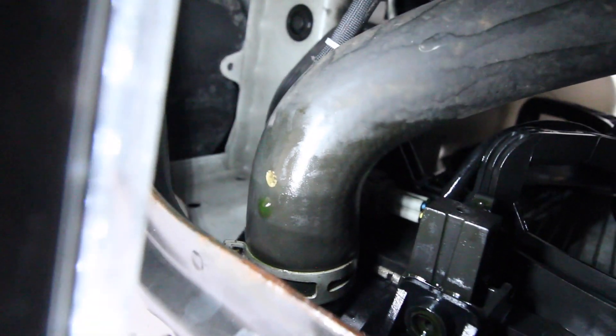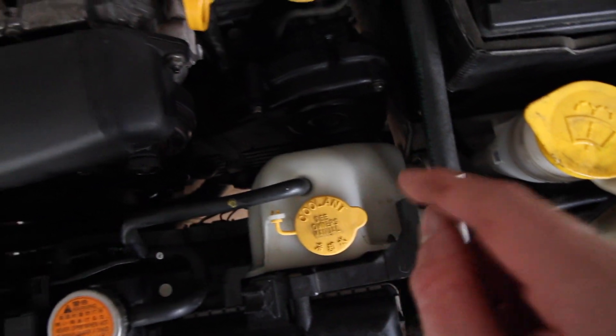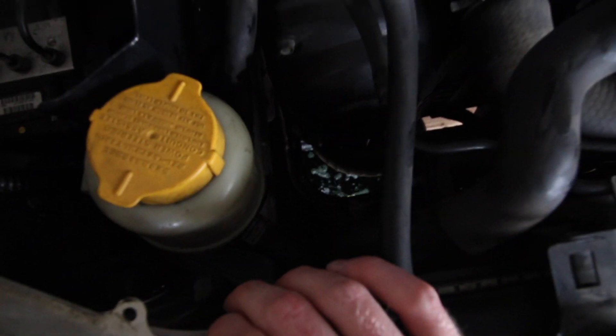We'll also unplug the connector going to the driver side fan, so we'll get those disconnected. After we disconnect those I'm just going to remove that plug and start draining the coolant. I took the drain plug out and now it's starting to drain. By the way, it's easier to take that stuff out from the top — the passenger side connector I took from the top, but the driver side connector I had to take from the bottom due to the reservoir tank being in the way. The drain plug I found easier just to take off from the top — just feed your hand down and you should be good.